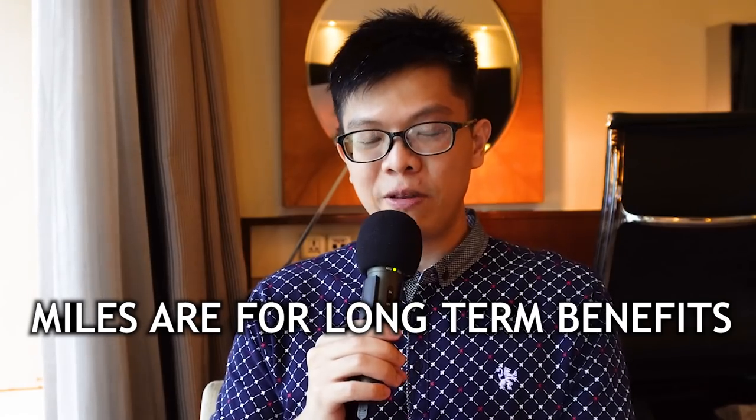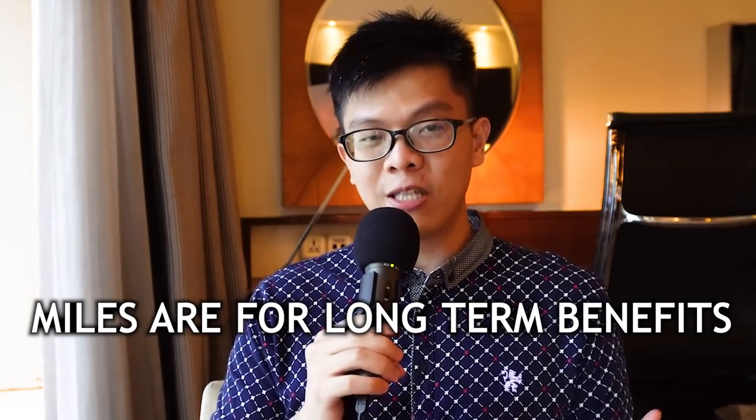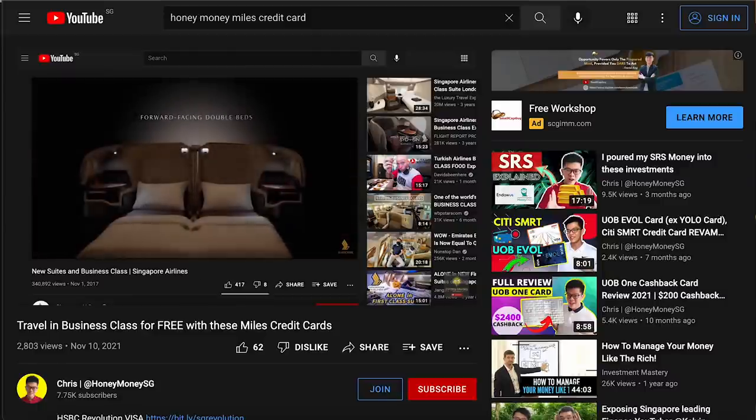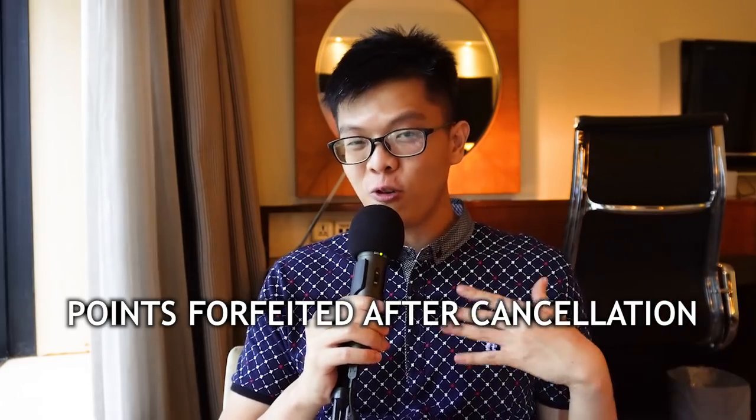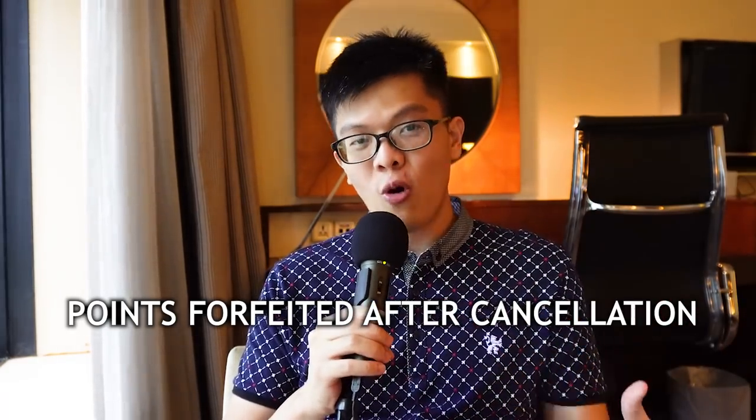Number three: apply for a cashback card instead of a miles card. Since you're using the card short-term and plan to cancel within a year, miles cards are better for long-term accumulation — you'd want enough miles to travel in business class. All your points could expire before you even use them, so go straight for cashback cards when doing credit card churning.